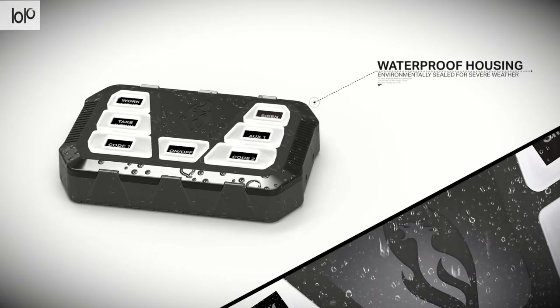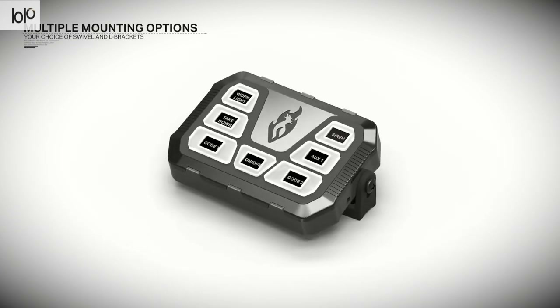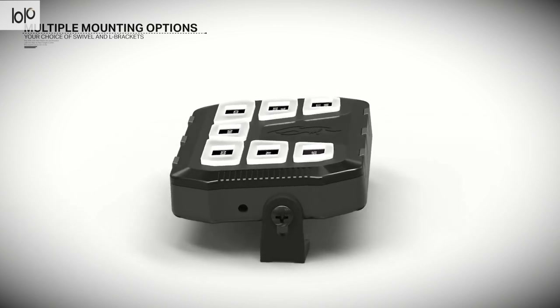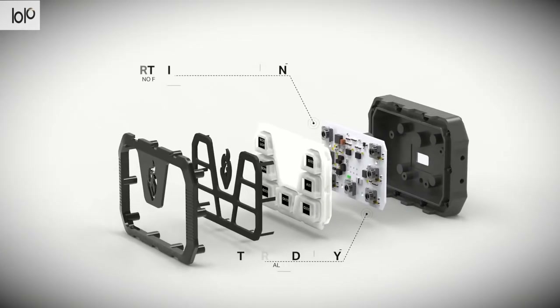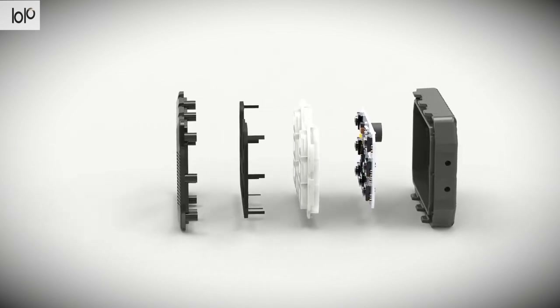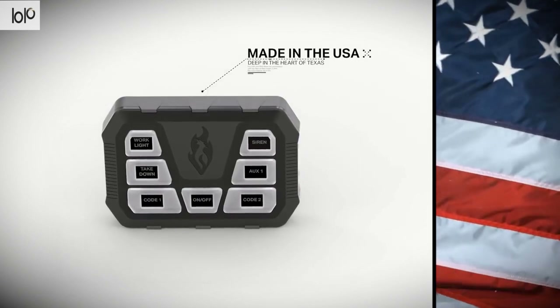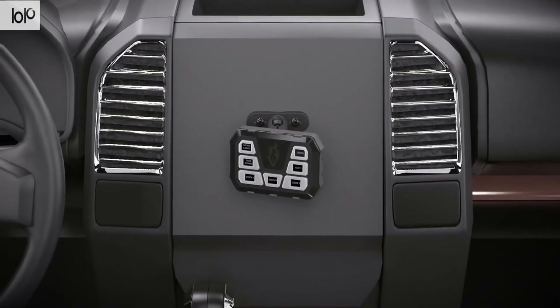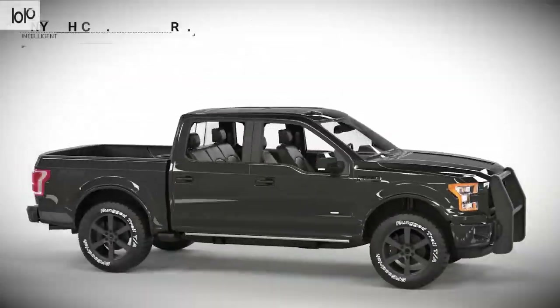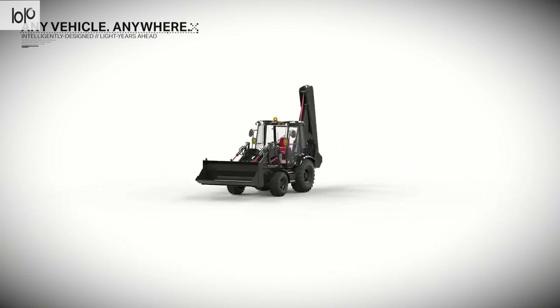The 4200 Mini Controller includes features such as an auto power-on function, six programmable on/off buttons with LED backlighting, latching or momentary buttons, and an alternative wigwag flasher. It features an aluminum waterproof case and is compact enough to be mounted practically anywhere, withstanding demanding environments. Made in the USA with a two-year warranty, you'll get peace of mind that this is durable and reliable.